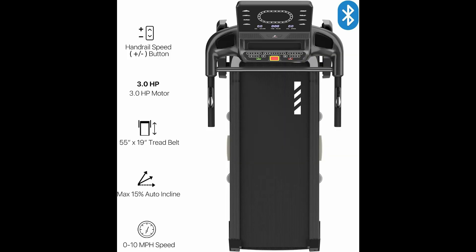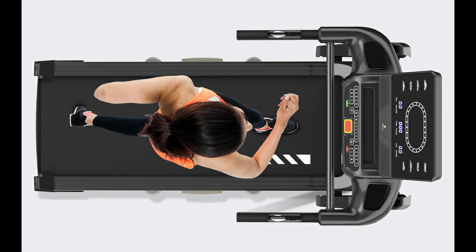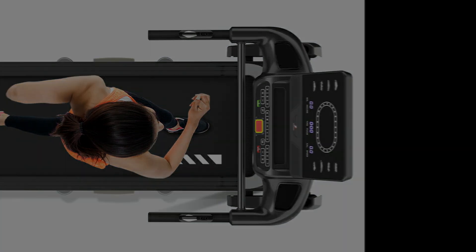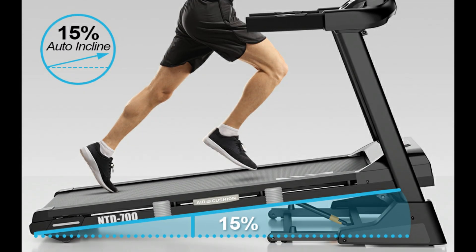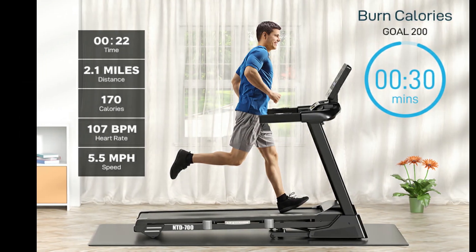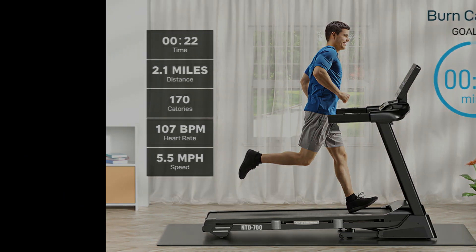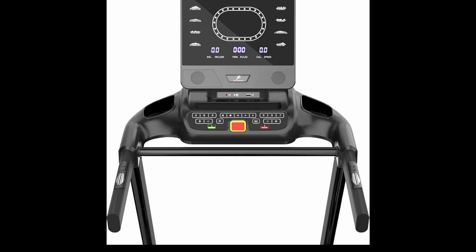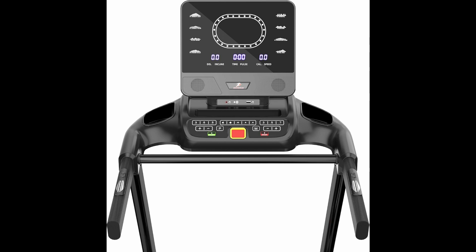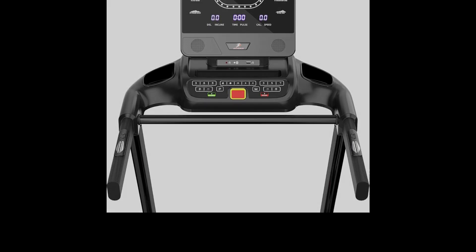Equipped with a powerful 3.5 HP motor, the SoundRun Treadmill operates quietly, making it perfect for home use. It offers a smooth 15-level auto incline, which can be adjusted with quick buttons or preset workouts, providing a versatile and challenging exercise routine. The smart, versatile console features a large LED display, eight preset workouts, 64 programs, and Bluetooth speakers.